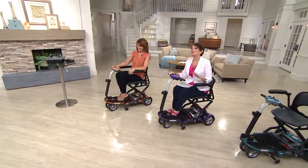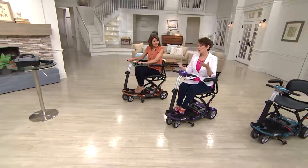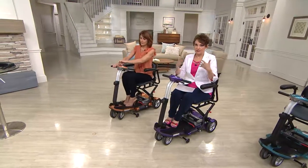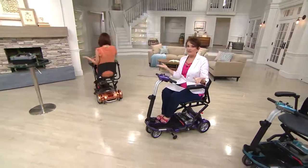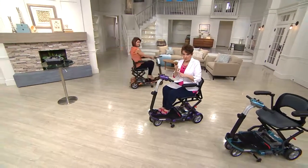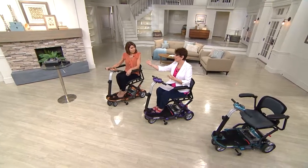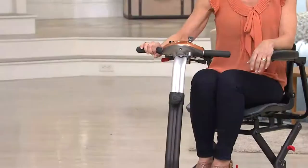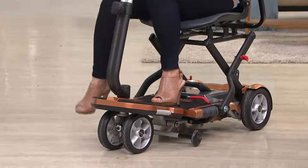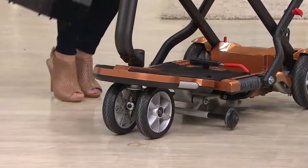I think about when I was out with my dad after his knee replacements — we were always looking for a bench so he could rest. Here, you have the seat with you wherever you go. No matter where you're going — museums, parks, your child's house — you can even ride right to the edge of the gate at the airport without waiting for transport. This is on six easy payments of $283.33.